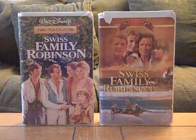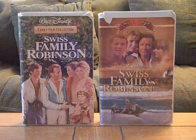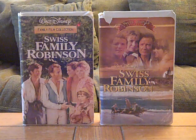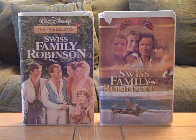Good afternoon everybody. Now it's time for my long-awaited comparison video of two different VHS versions of Swiss Family Robinson. The reason why this is long-awaited is because, although I announced it at the end of the last video, I just kept forgetting to get around to it. Sorry if I've been a little bit forgetful here.